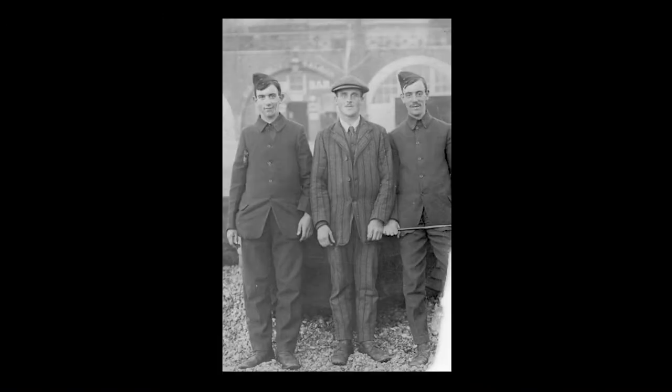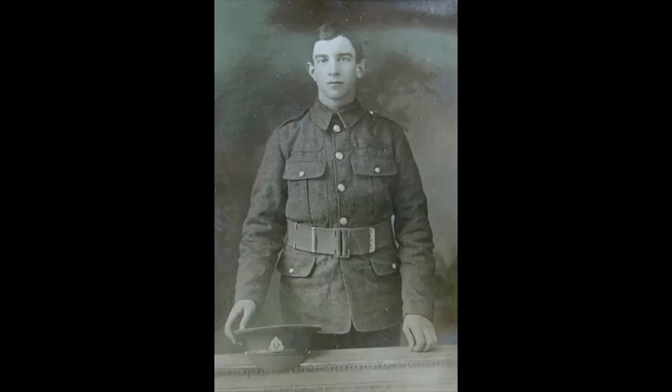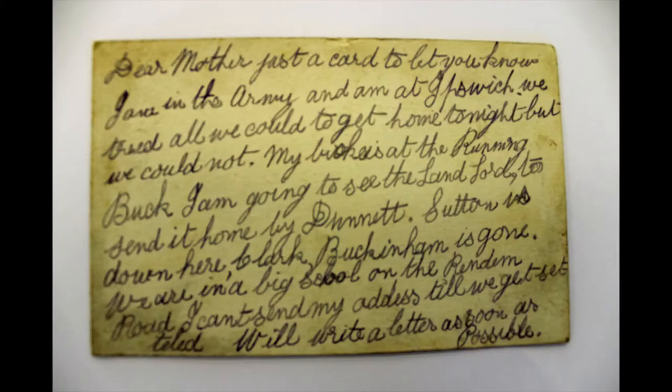Arthur, the youngest of the brothers, enlisted 14 months under the minimum age on September 15th, 1914. Along with being underage, he also suffered from impaired hearing since childhood, making his time at Shoreham slightly harder in comparison to the other soldiers.